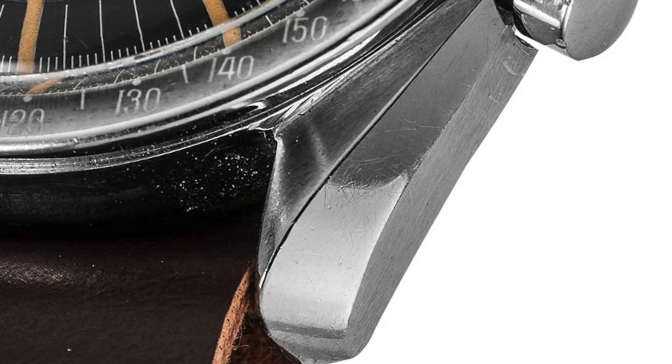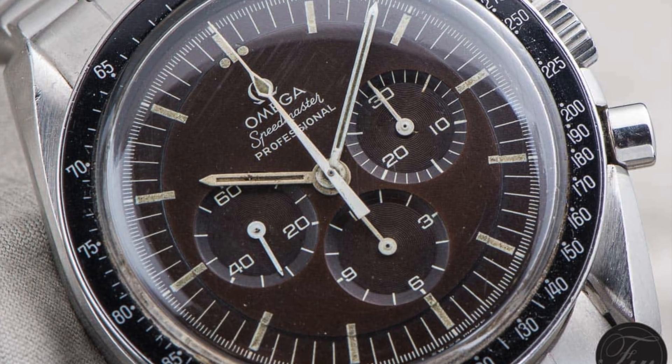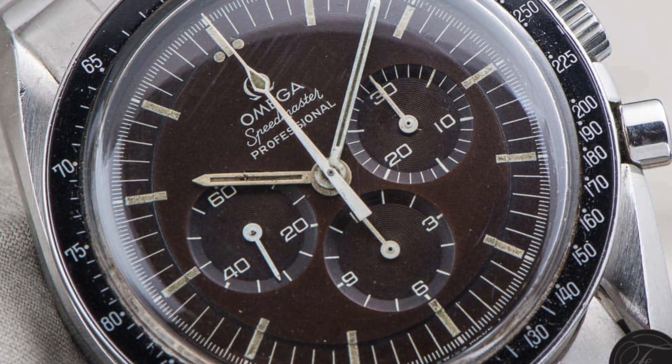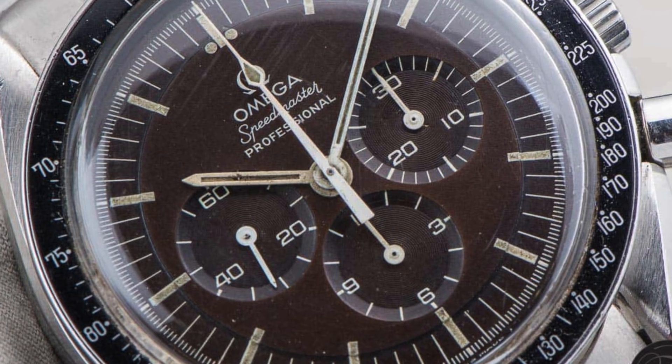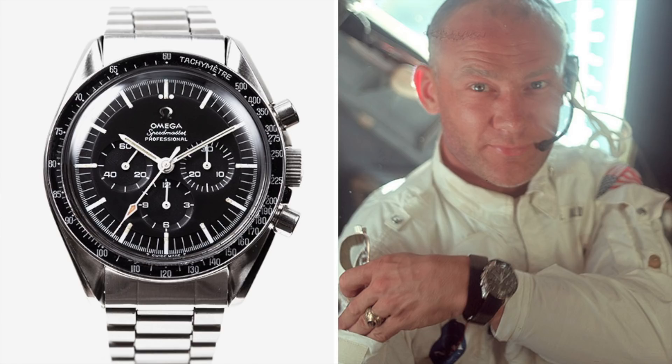What actually adds to the charm and those golden proportions is the acrylic Hesalite crystal — it's not a traditional sapphire crystal. The Speedy Sapphire Sandwich is a little colder and more sterile because of the sapphire bezel, even though it's more scratch resistant. This plastic crystal, not found on many watches these days — mostly only vintage watches and the Speedmaster — gives it a warmer vibe. The acrylic crystal, with the way it reflects light, gives the dial a warmer feeling.